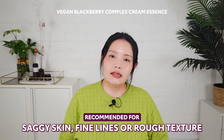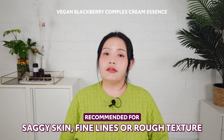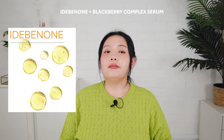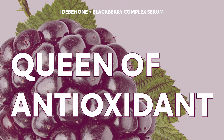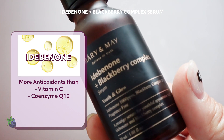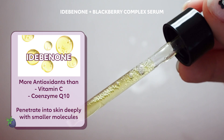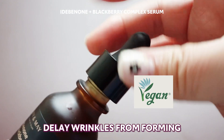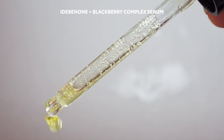Also, if you are concerned about saggy skin, fine lines, or rough skin texture, I highly recommend adding this cream essence to your daily skincare routine after cleansing. Next is the Idabinone Plus Blackberry Complex Serum. The key ingredients are idabinone and blackberry complex. Blackberry is known as the queen of antioxidants — but what about idabinone? Idabinone has 4 times more antioxidants than vitamin C and even more than coenzyme Q10. As it has smaller molecules, it penetrates deeply into your skin so we can get more of its anti-aging benefits. This serum contains 1,000 ppm of idabinone to effectively remove free radicals and delay wrinkles from forming while brightening the skin tone too. The combination of idabinone and blackberry will be exactly what mature skin needs.